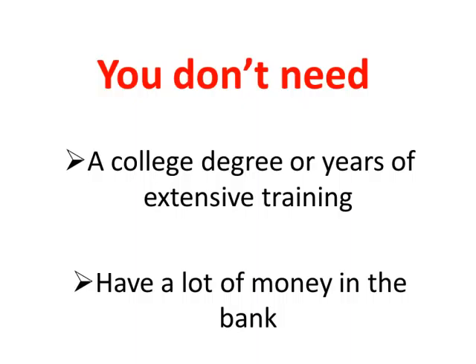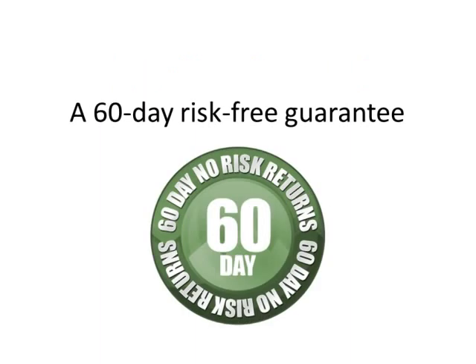How does that sound? Good, I hope. Look, I know there are a lot of Forex robots and systems out there that don't deliver. That's why I've backed my system with a 60-day risk-free guarantee. You'll either make money with this system or you'll get your purchase price back. In other words, you've finally come across a system that really works.